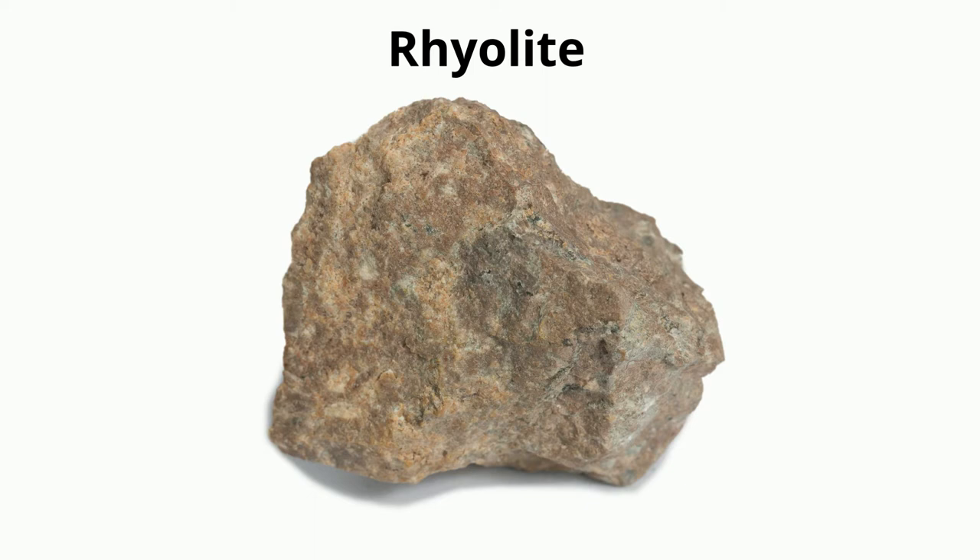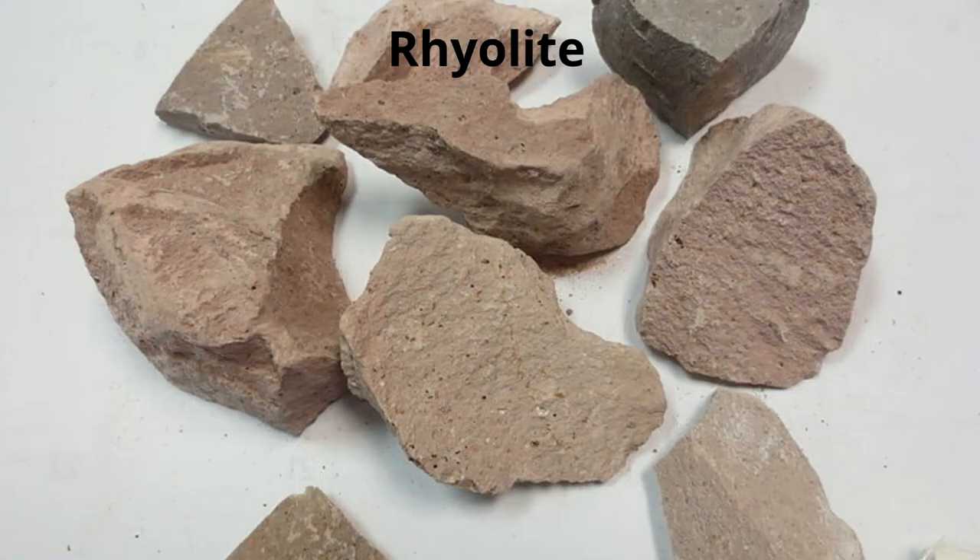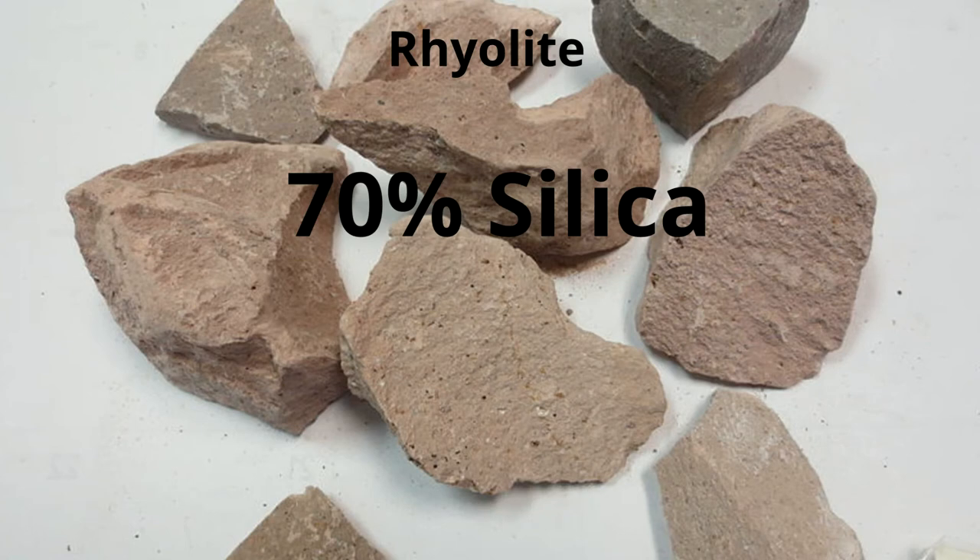Rhyolite is an igneous rock, and one of the first things you'll notice is that it's light in color, so it's classified as felsic. In fact, rhyolite contains over 70% silica, which gives this rock a light color.